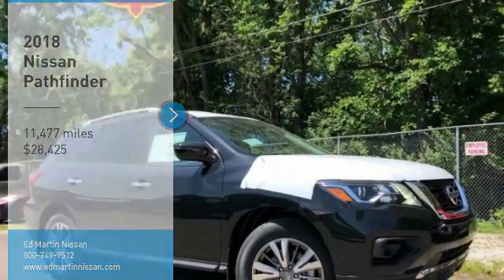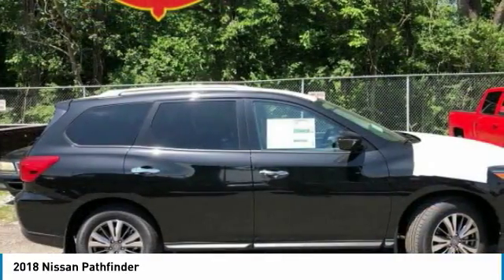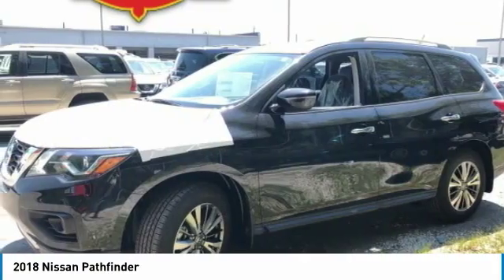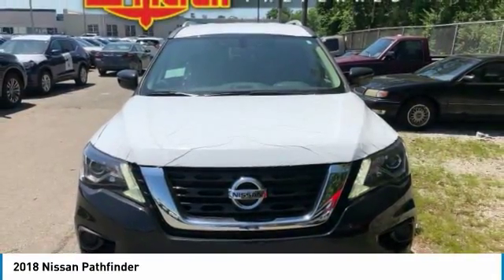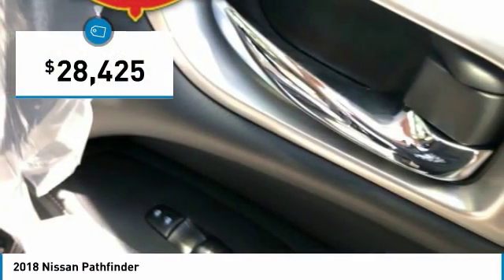Looking for the right vehicle? Check out the 2018 Pathfinder. The Pathfinder has a premium interior with three rows of seating for up to seven passengers, as well as versatile seating and cargo configurations. This SUV appeals to both truck lovers and car lovers and is priced below $30,000.